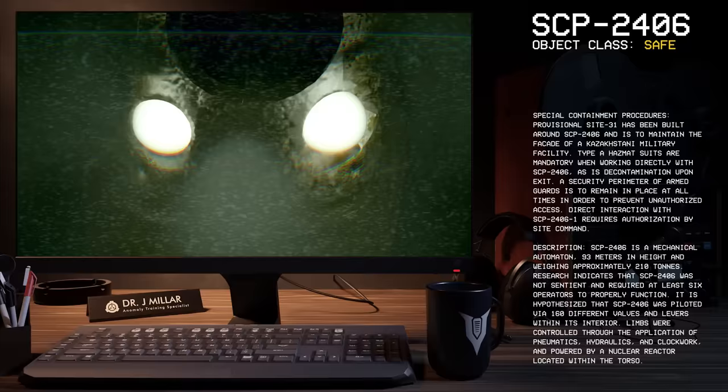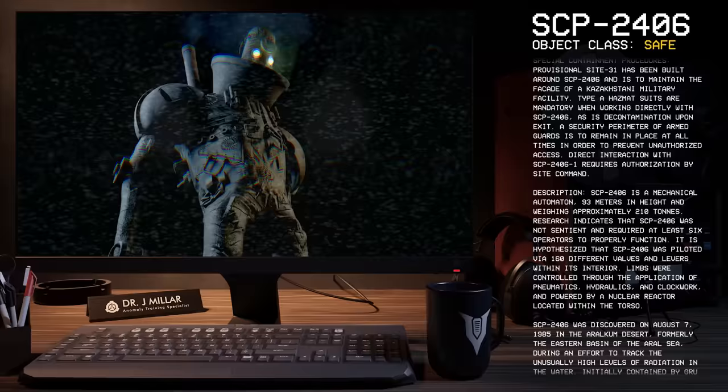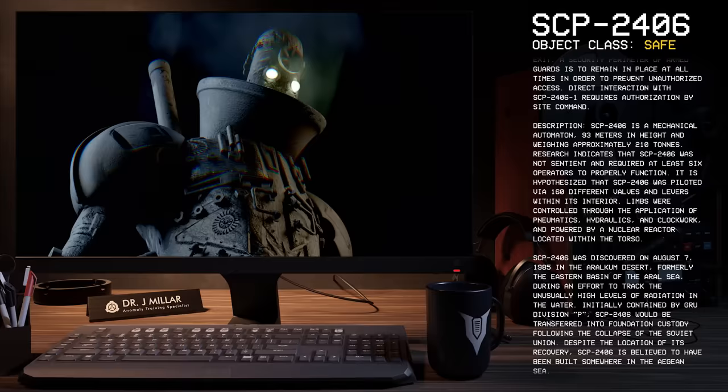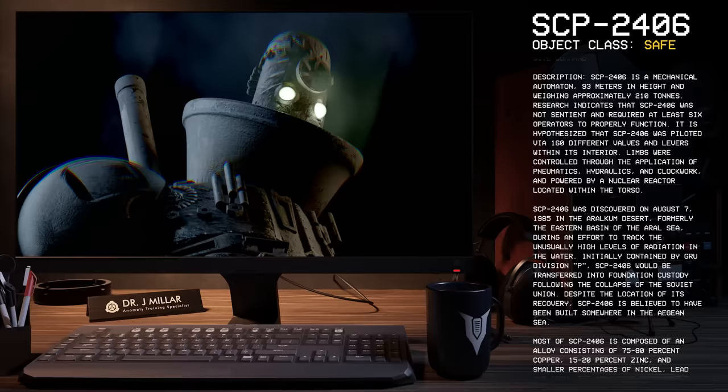Description: SCP-2406 is a mechanical automaton, 93 meters in height and weighing approximately 210 tons. Research indicates that SCP-2406 was not sentient and required at least six operators to properly function. It is hypothesized that SCP-2406 was piloted via 160 different valves and levers within its interior. Limbs were controlled through the application of pneumatics, hydraulics, and clockwork, and powered by a nuclear reactor located within the torso.